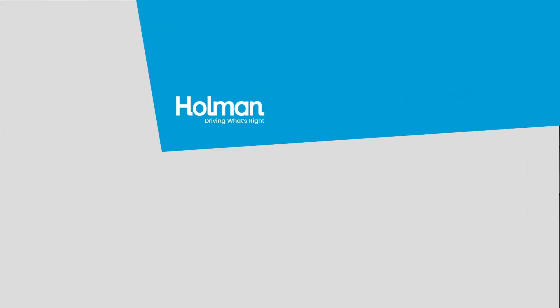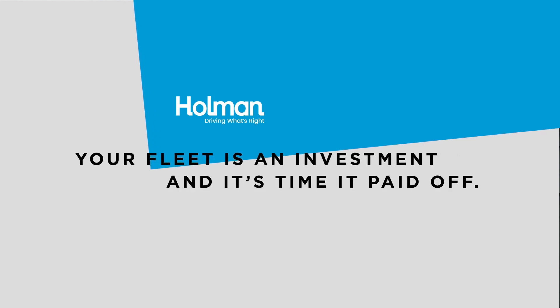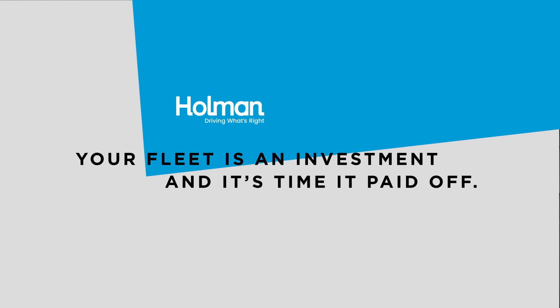Now who's ready to play outside? Remember, your fleet is an investment, and it's time it paid off. Holman has more ways to help you do that than anyone.